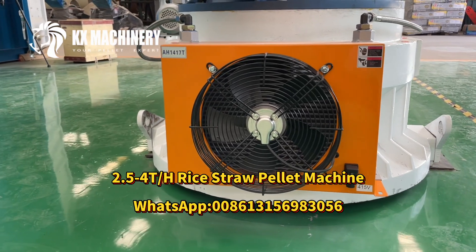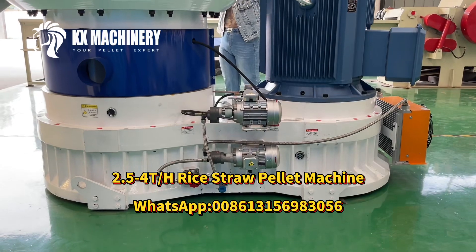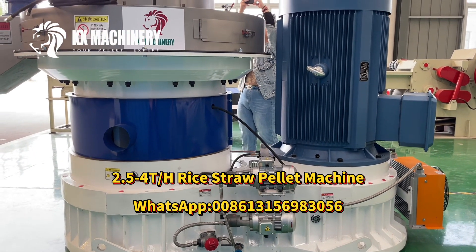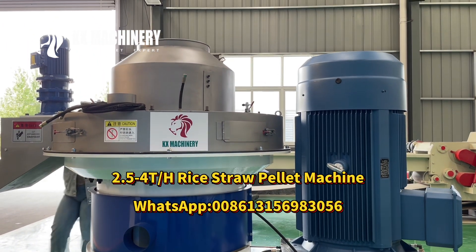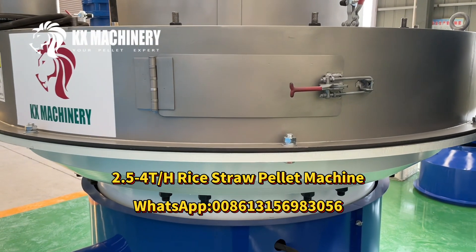Granulation density is uniform. Equipped with an automatic cooling system to ensure continuous 24-hour stable operation. The double lubricating oil pump system ensures the efficiency and service life of the machine.